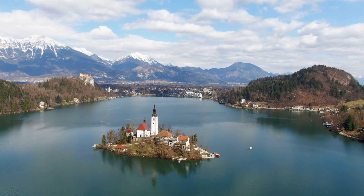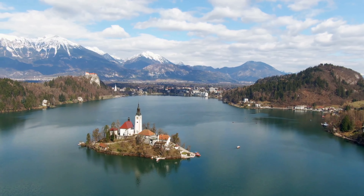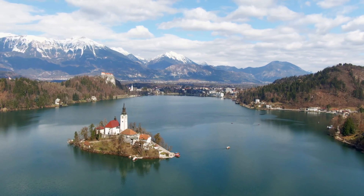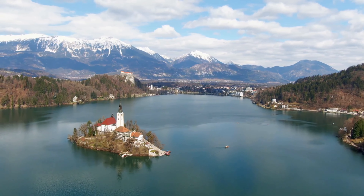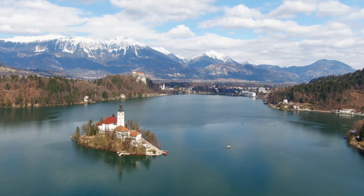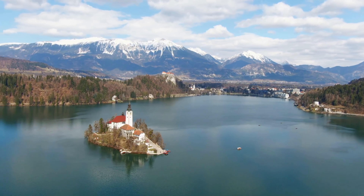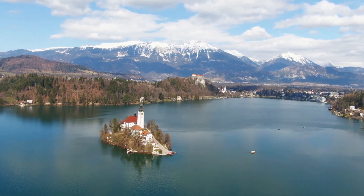Bled is known for its glacial lake, which makes it a major tourist attraction. Perched on a rock overlooking the lake is the iconic Bled Castle. The town is also known in Slovenia for its vanilla and cream pastry. For several years now, Bled has been advocating green tourism and is the proud recipient of the gold label of the green scheme of Slovenian tourism.